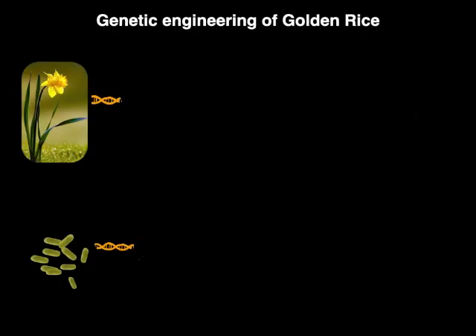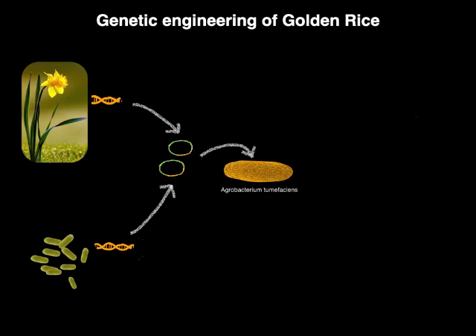Now let us look at the genetic engineering of golden rice. The phytoene synthase gene from daffodil and carotene desaturase gene from Erwinia were extracted and isolated with the help of restriction enzymes. These genes were inserted along with a hygromycin-resistant selectable marker gene into the plasmid of the bacterium Agrobacterium tumefaciens, which is also called nature's genetic engineer due to its natural ability to insert foreign genes into a host genome.